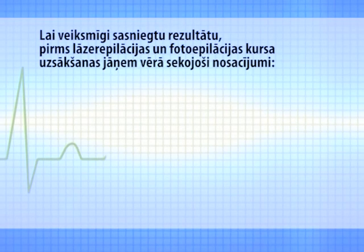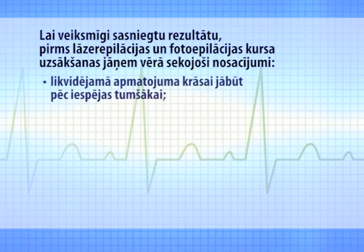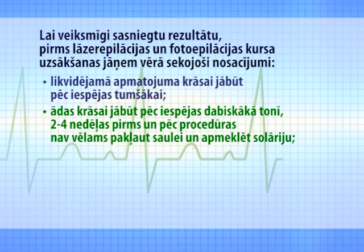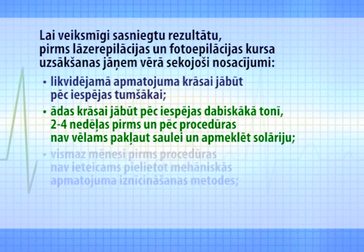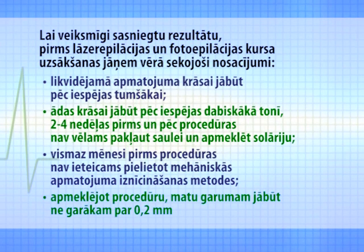If a person is prepared to undergo photo or laser epilation, what should be taken into account? The patient's skin should not be tanned and it should be undamaged. The optimal hair length is one to two millimeters. This treatment is not performed on pregnant women or if you have acute respiratory infections or high body temperature.